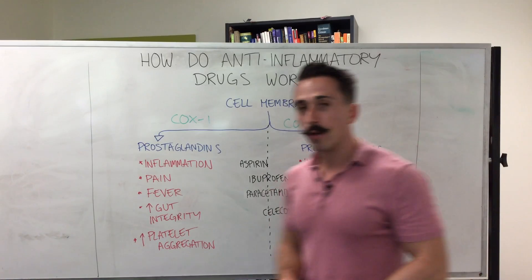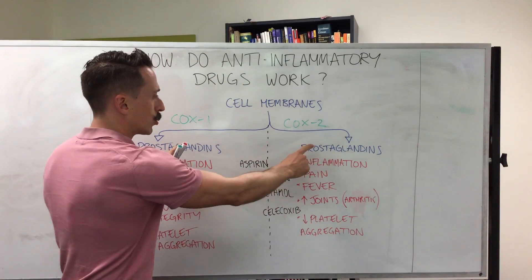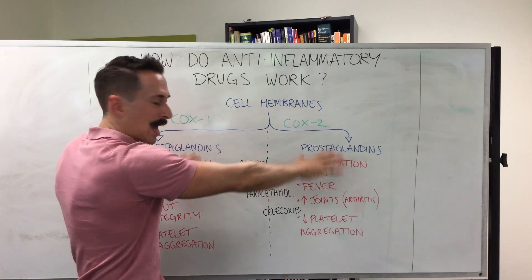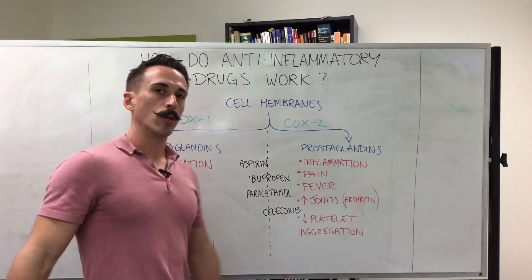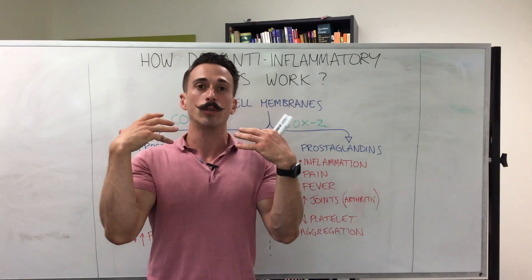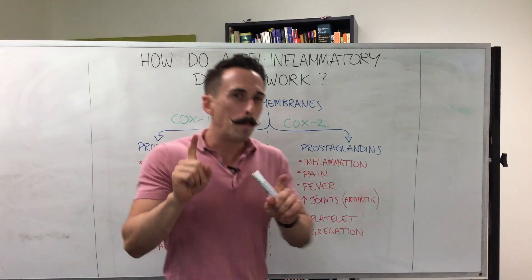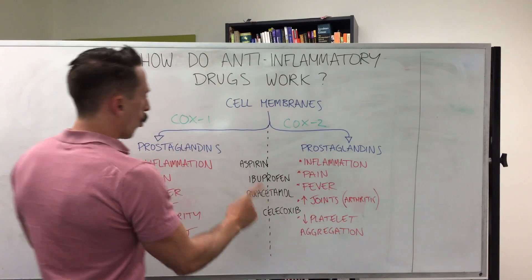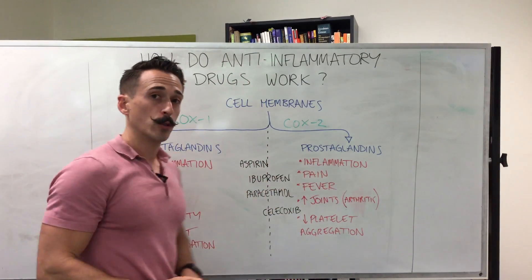What about ibuprofen? Ibuprofen selectively inhibits both COX-1 and COX-2, which means it's great at stopping inflammation, pain, and fever, and also all those other prostaglandin effects. Paracetamol — also known as Tylenol or Panadol — blocks COX-1 and COX-2 but is not very good at stopping inflammation. So while it's good at pain and fever, it's not very good at stopping the whole inflammatory process.